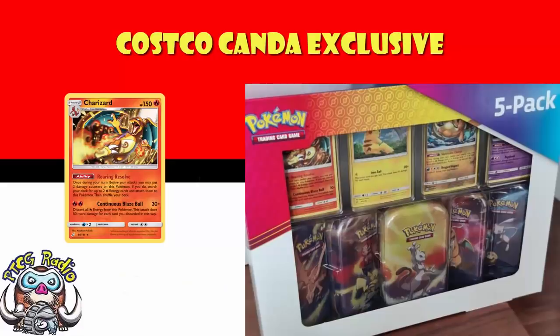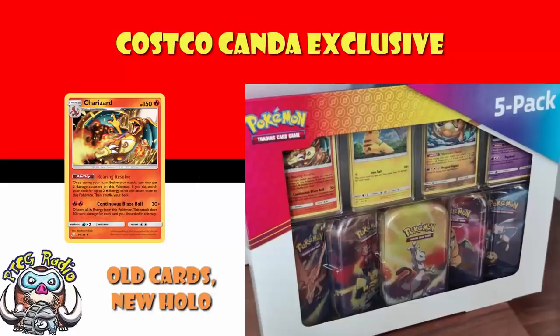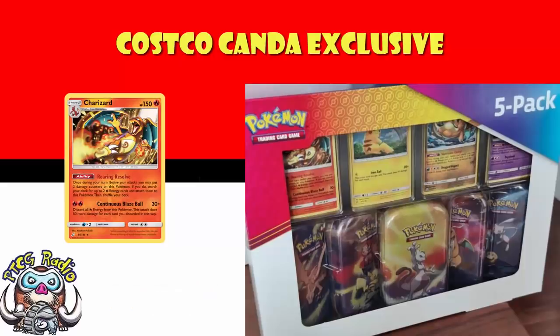How is it an exclusive Charizard if it's the one from Team Up? It is a Cosmo holofoil pattern. Basically, it's one where if you hold it up to the light and move it around a bit, it looks like there's a bunch of stars all over the holofoil pattern, as opposed to the general Sun and Moon holofoil pattern, which tends to be basically just lines going from top to bottom. It is a different kind of holofoil pattern — still just the Charizard from Team Up, but with a different holofoil pattern.